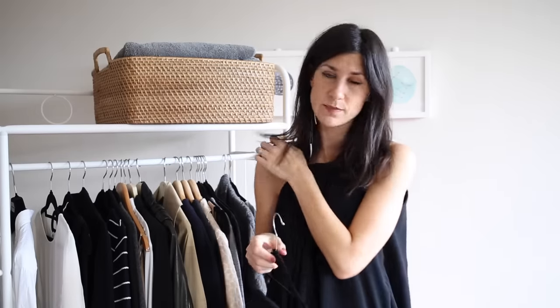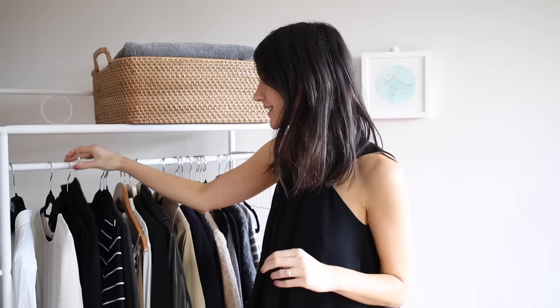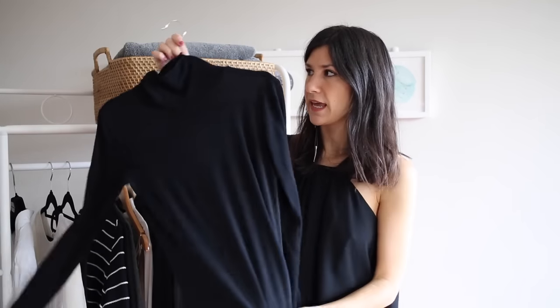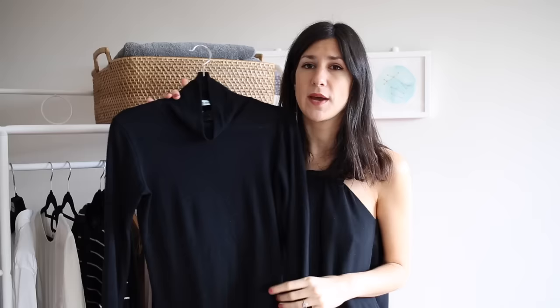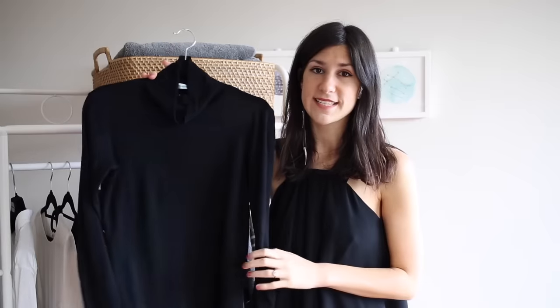Moving on to our next piece, and this is probably one of my favorites. I wear it all the time, particularly now that it is winter, and that is a fitted sweater. This one is from Kate Sylvester and it's actually a turtleneck or mock neck style top. I find this is great because it ends up looking very pulled together — it's always got that Steve Jobs kind of vibe about it — and it's such an easy way to put together a couple of looks.